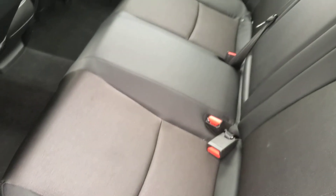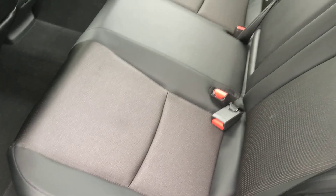Nice back seat. The Sport trim packages have cloth with leather trim seats in them. They look really nice and they're really comfortable.